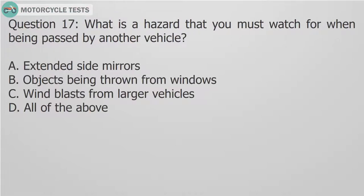Question 17: What is a hazard that you must watch for when being passed by another vehicle? A. Extended side mirrors. B. Objects being thrown from windows. C. Wind blasts from larger vehicles. D. All of the above.